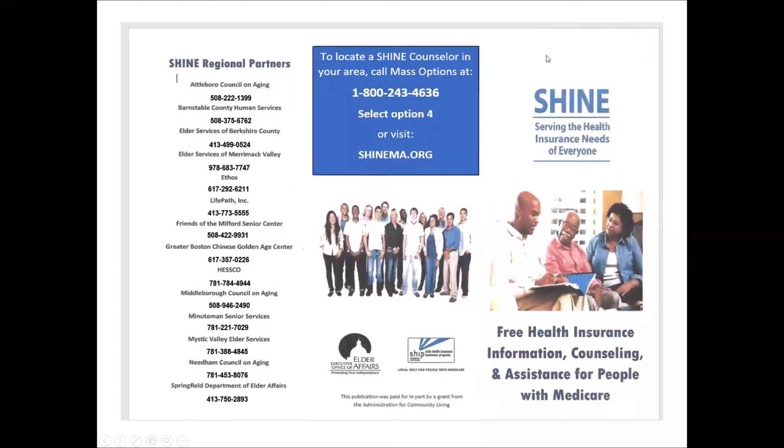We hope this information has been helpful to you. For assistance with this or any other program open to Medicare beneficiaries, you can make an appointment with a SHINE counselor. Here is a list of all of the SHINE regions across Massachusetts and a contact phone number for each region. You can also contact SHINE at 1-800-243-4636 or via our SHINEMA.org website.